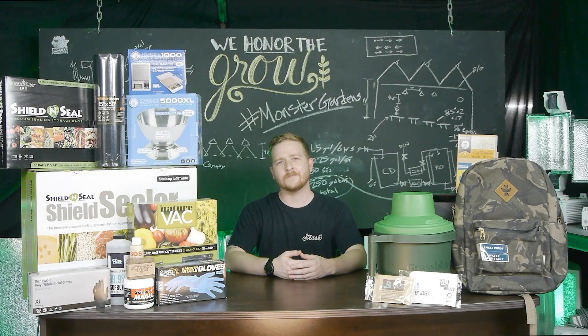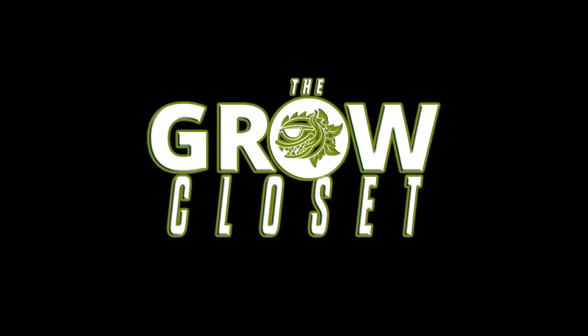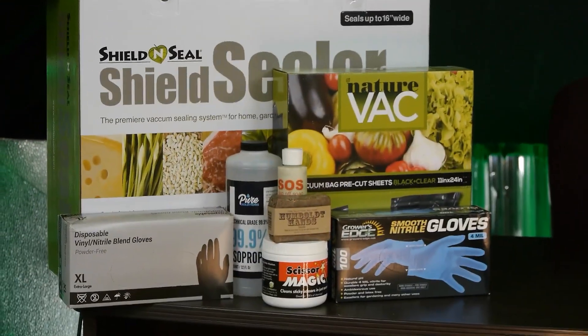Hey there growers, I'm Dylan and welcome back to another episode of Grow Closet. Today, as you can see, we have a lot of stuff on the desk — we're going to be going over a harvest guide.